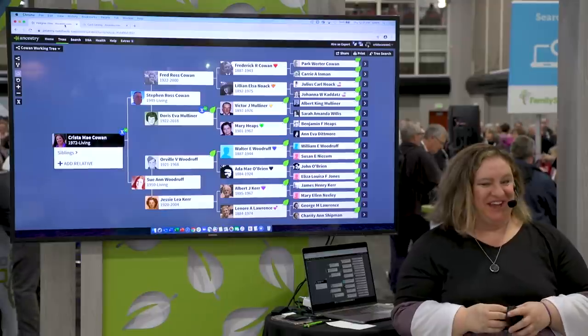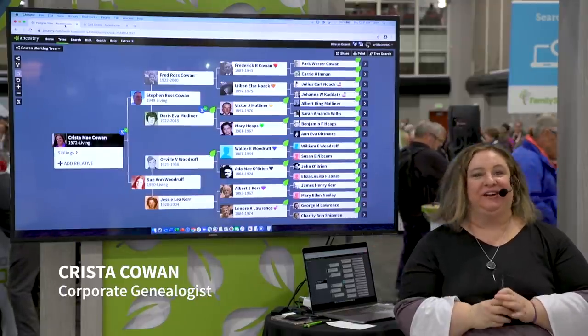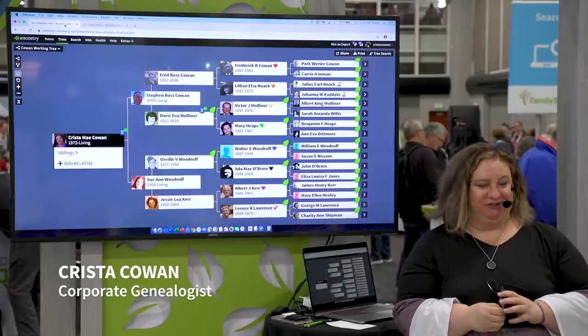Hi everyone. I am Christy Cowan, the corporate genealogist here at Ancestry. Hello to our friends on Facebook that are joining us not at RootsTech.